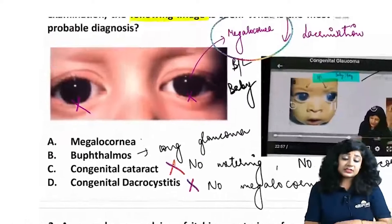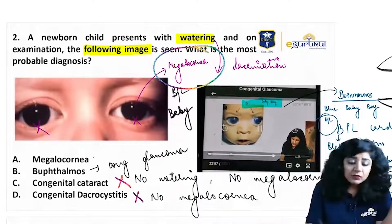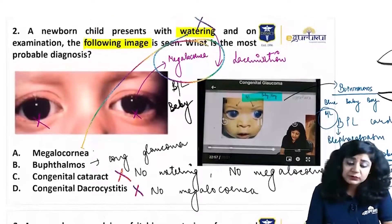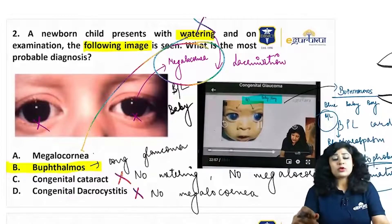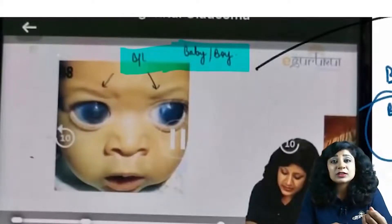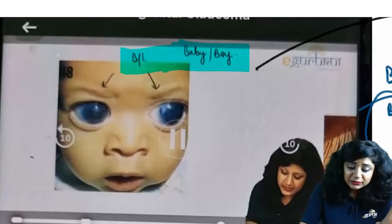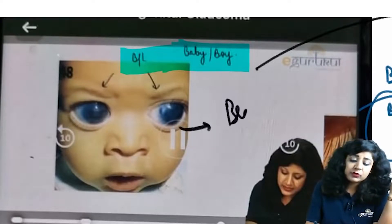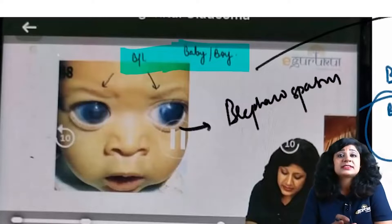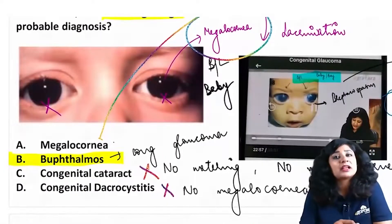Looking at the other option — megalocornea — yes, this baby does have megalocornea, so we could consider Buphthalmos or megalocornea. But how do we rule out megalocornea? A baby with simple megalocornea will not have watering — there is no cause of watering in megalocornea. But in Buphthalmos we have all these findings. The answer is Buphthalmos. The image I showed you also had blue sclera, hazy cornea, iris details not clear, enlargement of the eyeball, and even visible blepharospasm. The diagnosis by exclusion confirms: the answer is Buphthalmos.